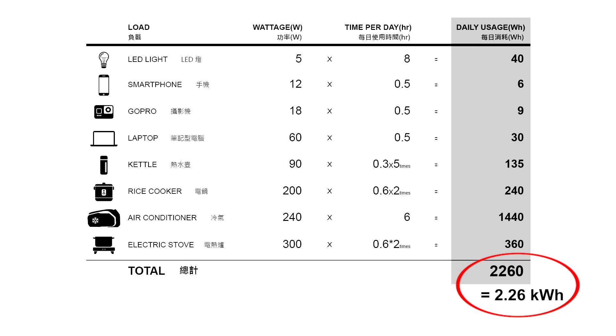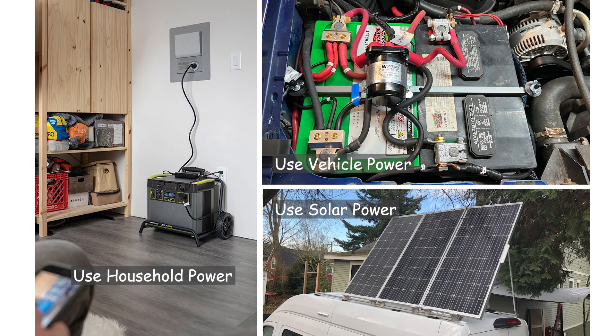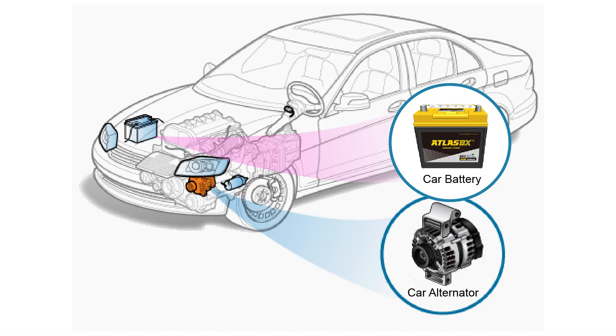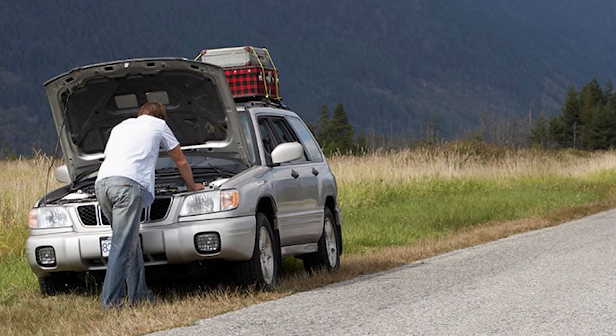There are three main ways to charge the battery system in a van conversion: using household power, connecting to the vehicle's electrical system, and utilizing solar power. Using both household power and solar power is recommended while avoiding the vehicle's electrical system. Connecting an additional battery to the vehicle's electrical system is not recommended because the vehicle's parts and starter battery are designed for the internal generator — even with an isolator, it may overload the generator, leading to premature aging or failure.